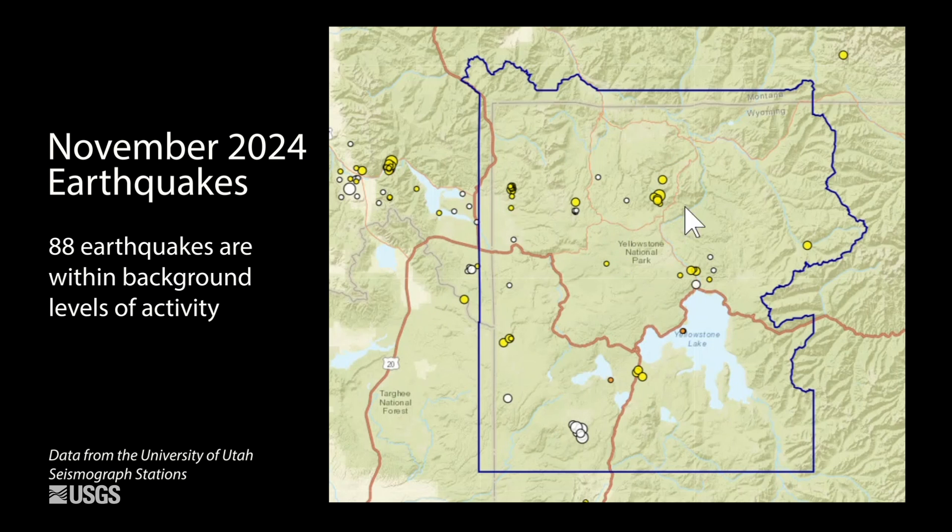Seismicity was mostly spread throughout the region with that typical cluster of events that occurred between Hebgen Lake and the north central part of Yellowstone National Park, including a small swarm that was located just to the northeast of West Yellowstone, Montana.